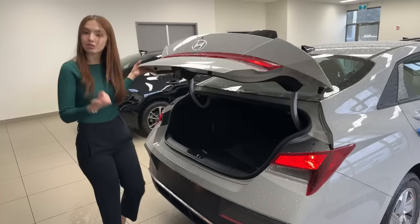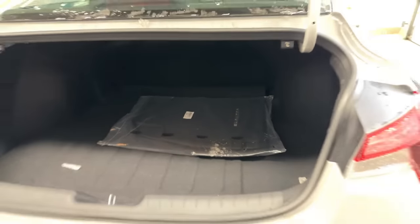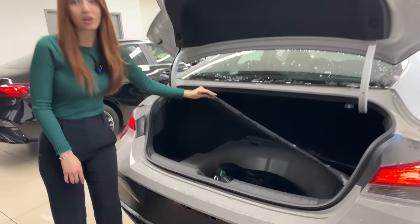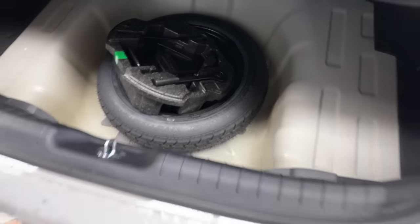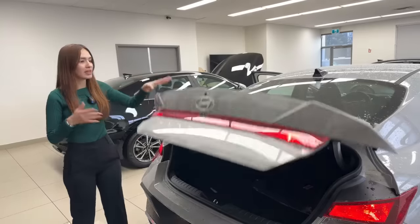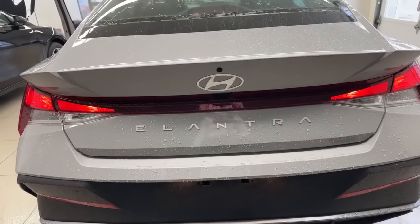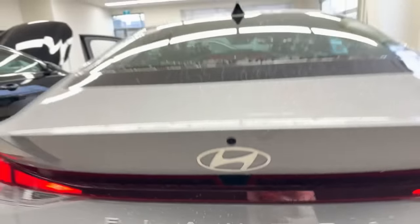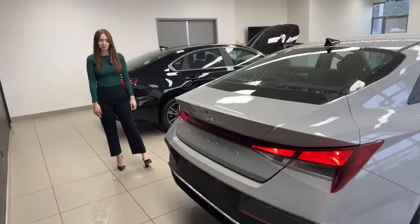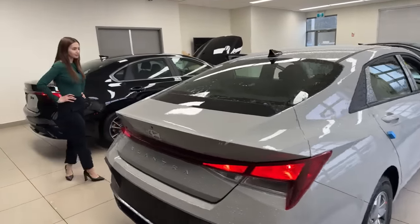Space-wise in the trunk, there's still the same amount of space we know and love. Under the floorboard, we have a compact spare tire — something you will not get in the Kia Forte — which is great peace of mind, especially if you're using this as a commuter car or have kids driving it. The Elantra badging is boldly written across the rear of the vehicle. We also have our backup camera just above the Hyundai emblem, and the beautiful taillight design extends all the way across the rear. The styling is absolutely stunning.